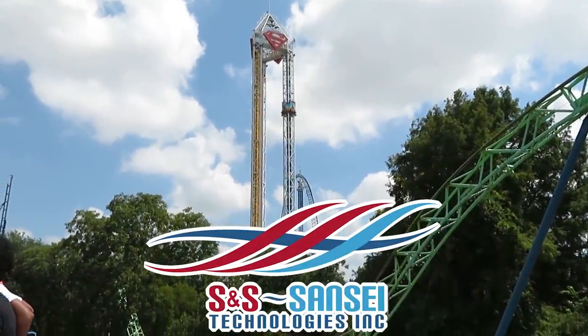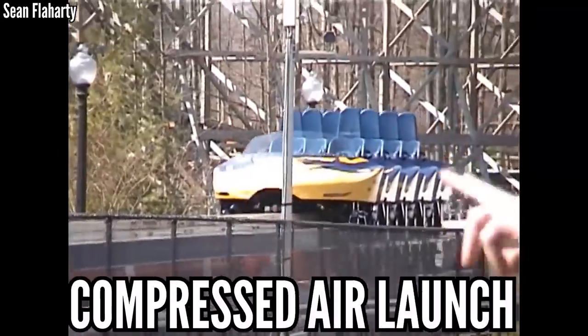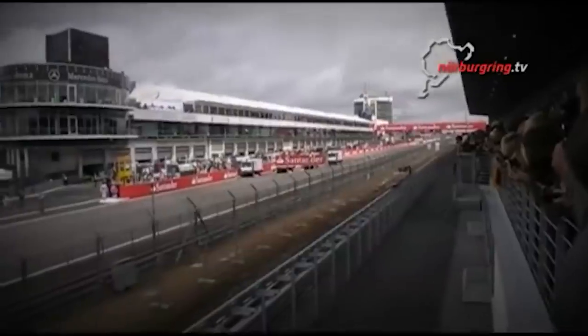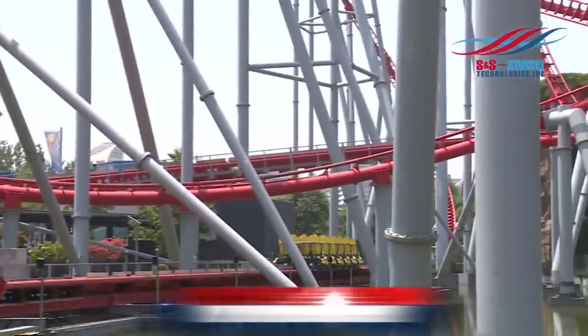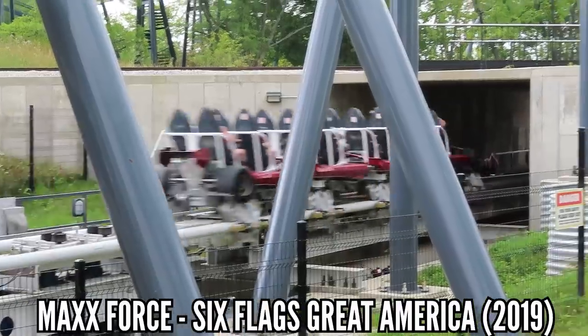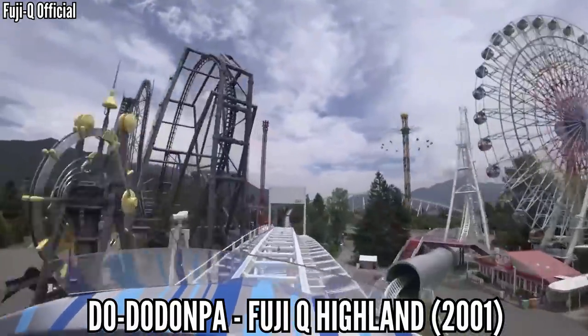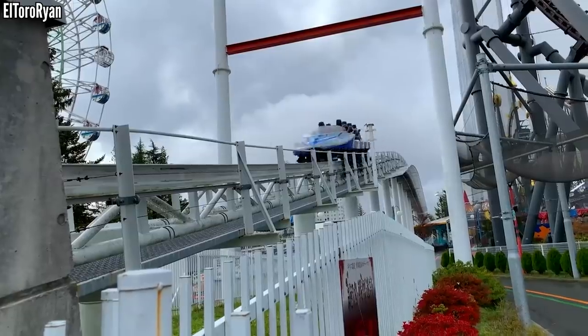S&S focused on flat rides for a long time, but used their drop tower technology to start building coasters — most notably the compressed air launch. This has been exclusive to S&S, but it has given us some of the most powerful launches in the world. In America we've seen Hypersonic XLC, Powder Keg, and now Max Force, the fastest acceleration in America. S&S also holds the world record with Dodonpa — 0 to 112 miles per hour in 1.6 seconds. That launch is so crazy they think it could be causing spine injuries.